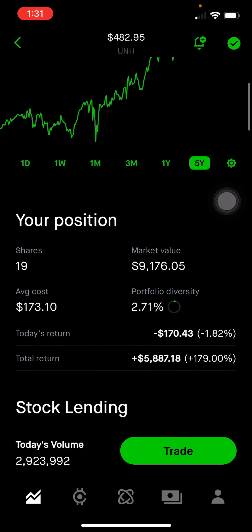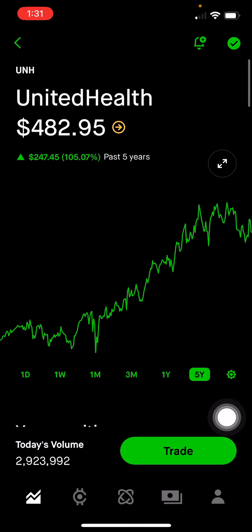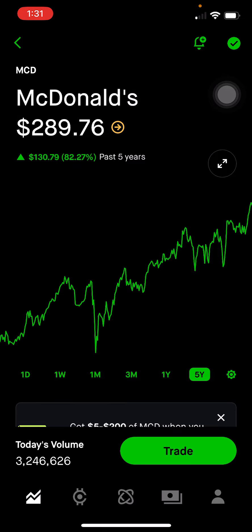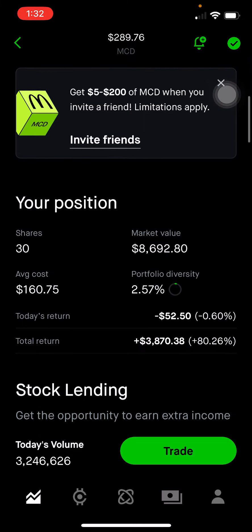UnitedHealth makes up 2.71% of the portfolio, or $9,176. I'm up 179% on this position. A lot of revenue is from insurance and consulting, making a big impact in the healthcare space. McDonald's has had a lot of growth the past five years, with a lot of growth from their digital side. This makes up 2.57% of the portfolio, or $8,692, up 80% on this position.